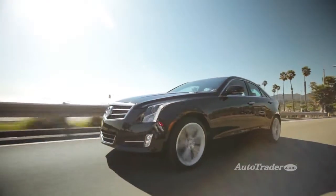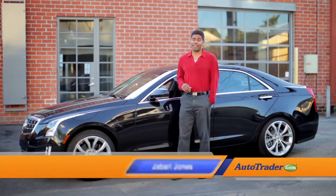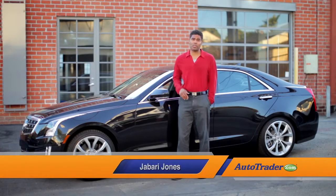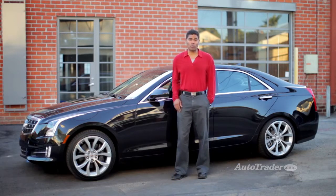Have you been waiting for America to make a real compact sports sedan? Look no further than the Cadillac ATS — a world-class athlete that's ready to give the BMW 3 Series some sleepless nights. We've got five reasons to put one on your shopping list.